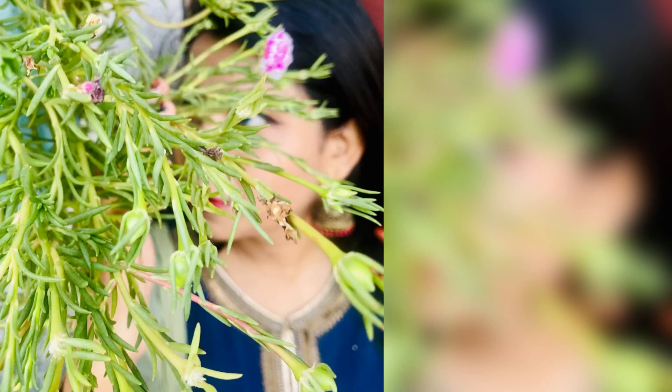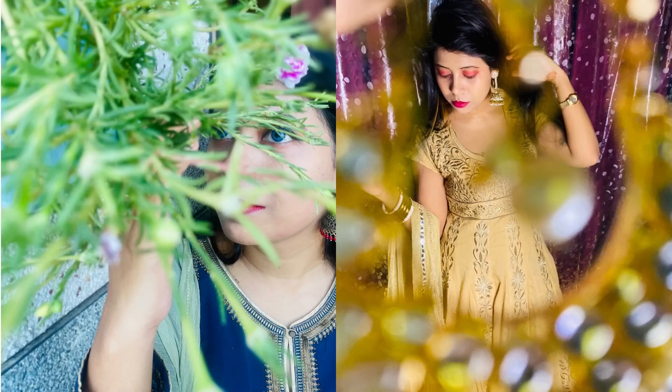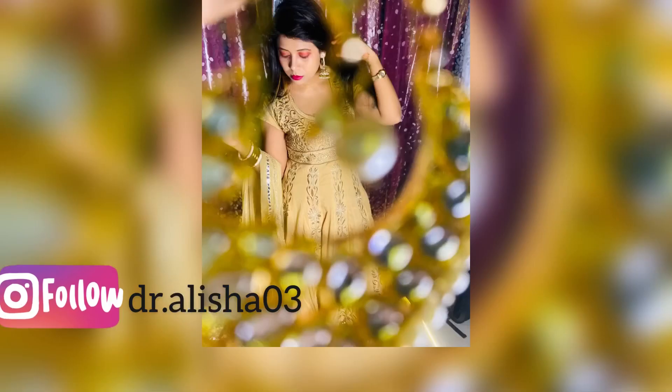Now you have to suggest me which outfit is best to wear on which occasion. And yes, do not forget to like, share, and subscribe to my channel. A very happy Raksha Bandhan and Eid ul-Adha!